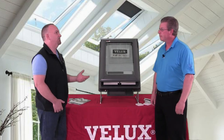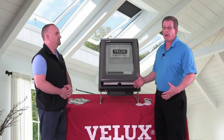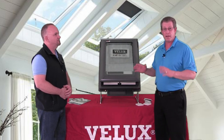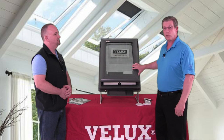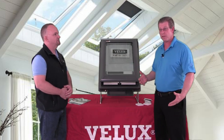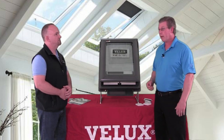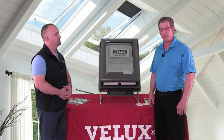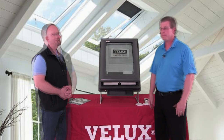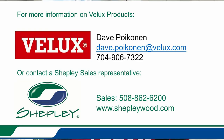So Dave, what is the typical lead time for a Velux skylight? Shepley has a wide variety of our products in stock here in Hyannis — they stock the solar-powered motorized, manual venting, and fixed skylights in various sizes. If it's a special order product, our warehouse is in Connecticut and we can get products here in about four or five days, so a very quick turnaround. Dave, thank you for taking the time to join us today. If you have any questions about Velux products, feel free to reach out to your Shepley sales associate or visit us at shepleywood.com.